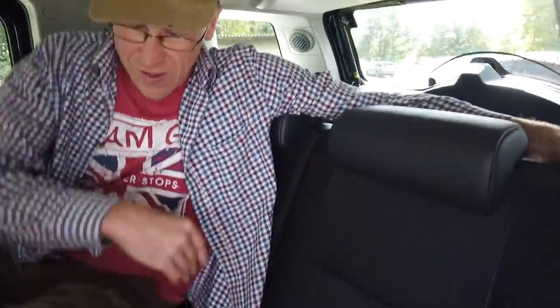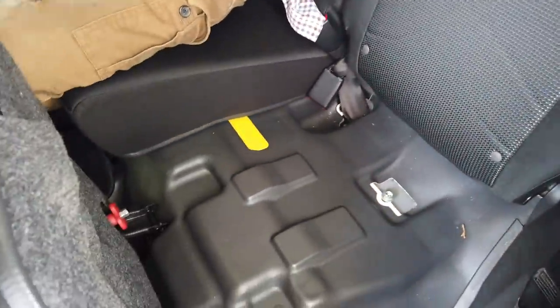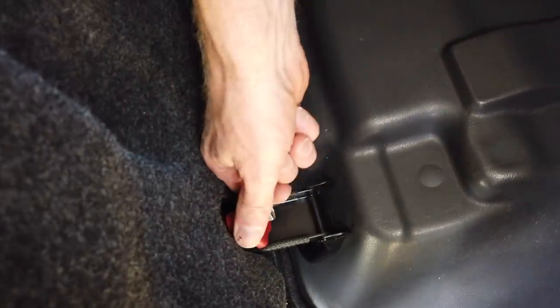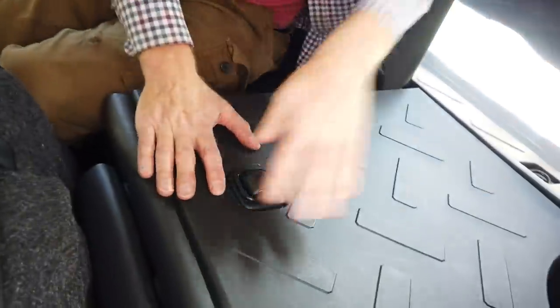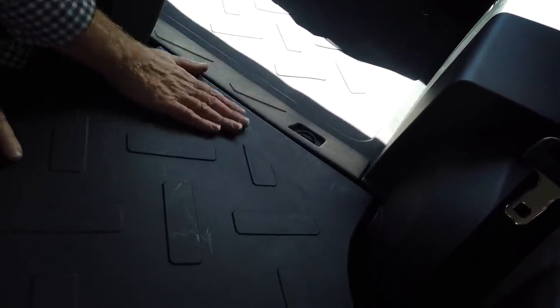All the seats fold down — there's a little button you've got to press. It's just like the Defender — it's exactly the same. Even this area here looks the same. It looks like you can unbolt everything. We'll put the back down — it's not quite as flat as the Defender floor, it's got a little slope there. But there's a slight advantage: on the Defender floor we keep losing things every time we lift it up.